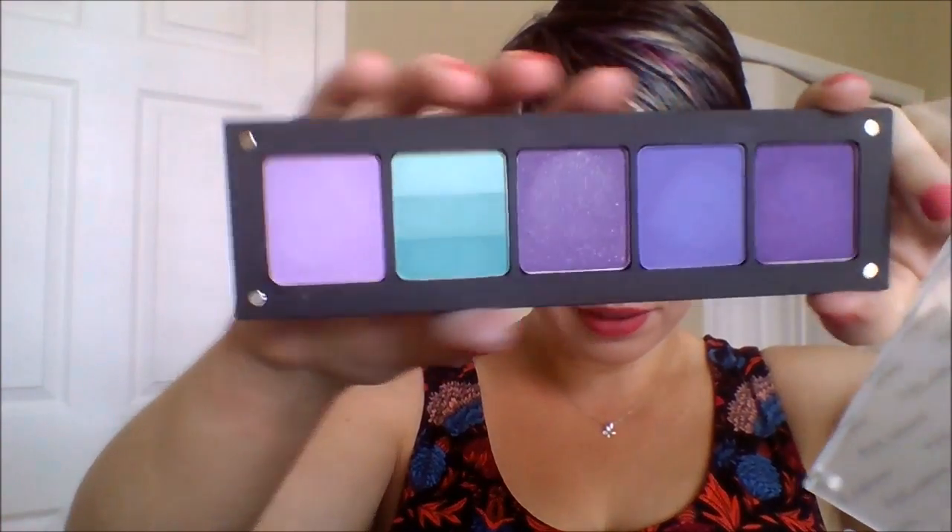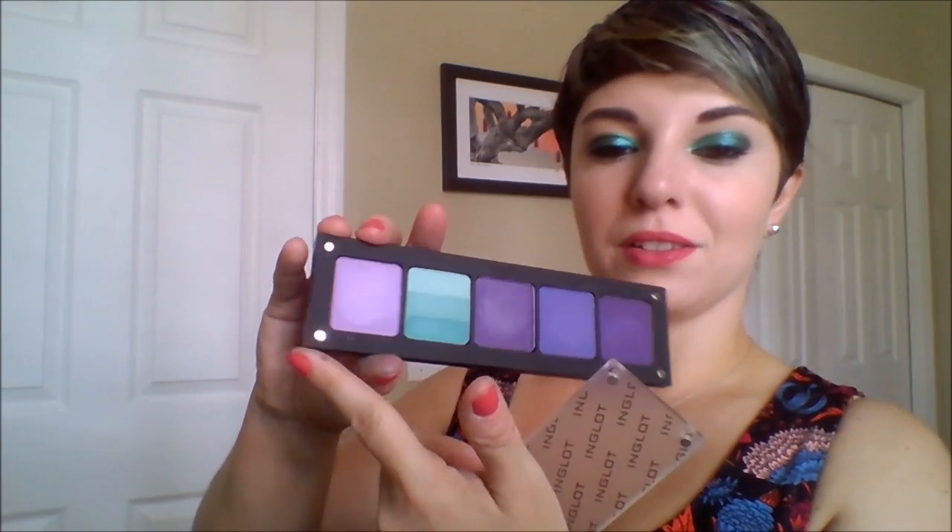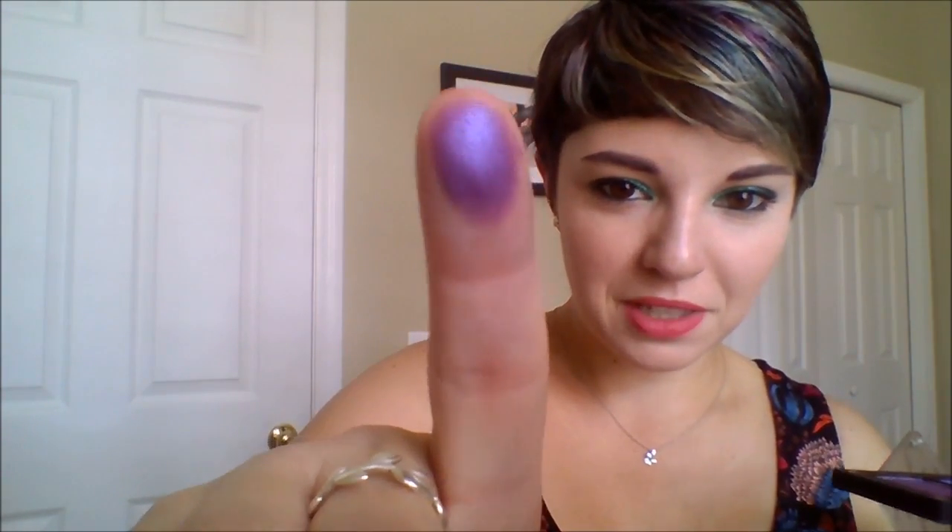The last makeup item is from Inglot — they had a freestanding store in Dublin, and I got one of the Freedom palettes. This is the five-pan palette, the smallest one they had. I was debating between the five and ten pan, and went with the five since I can always order the ten at home. I made a purple and teal-ish seafoam green palette. They're really beautiful — I especially love shade 388, which is the perfect color for me with beautiful shimmer. I'm excited to use this a lot; it's very sturdy and great for travel.